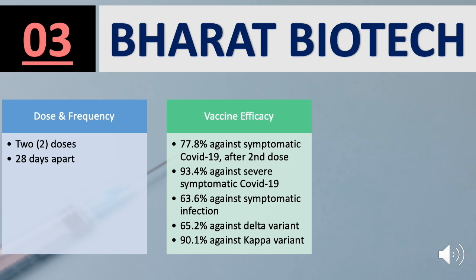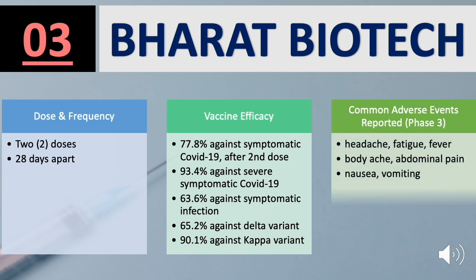Additional efficacy data for Bharat Biotech: 65.2% against the Delta variant and 90.1% against the Kappa variant. Side effects include headache, fatigue, fever, body ache, nausea, and vomiting.